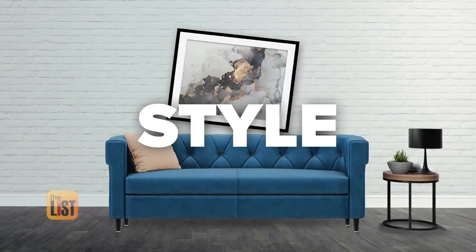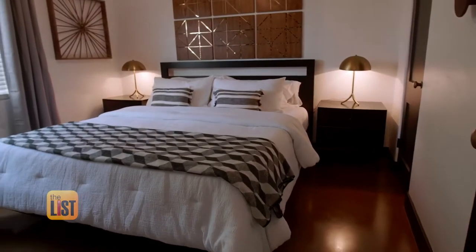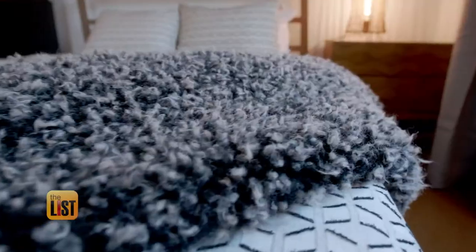First up, style the space. What style should you go for? I always think that you should listen to the style and the design that the house was meant to have. Don't try to make it something it's not, and really embrace that and play it up. Right now we're in a 1930s craftsman bungalow, so we've played that up a little.